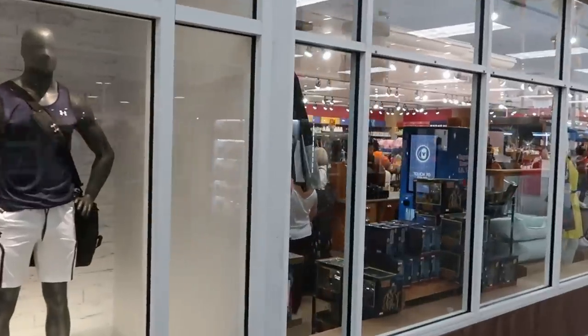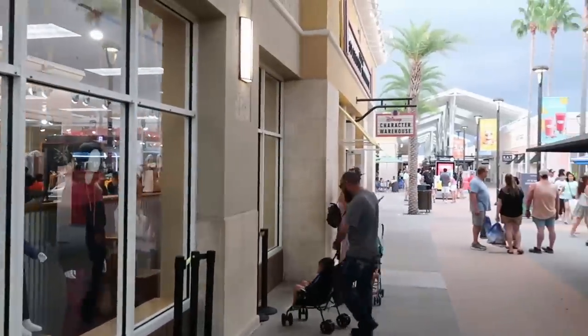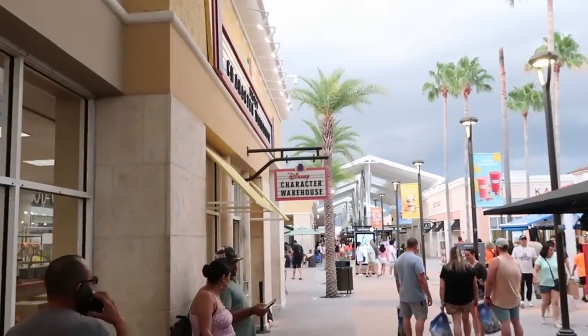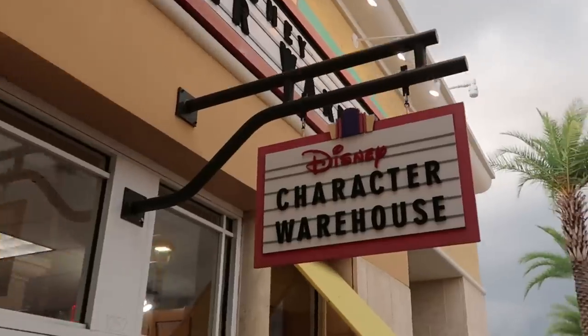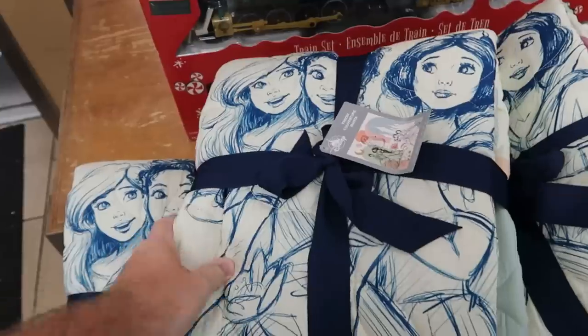We just made our way here to the Disney Character Warehouse. Normally I tell you guys to get here early before the outlet opens, but right now it's about 7:30, 8 o'clock at night and there is no line at all to get inside. Let's head on in and check out all of the newest merchandise. Let's start our late night trip here to the Disney Character Warehouse.